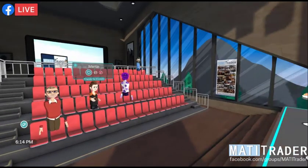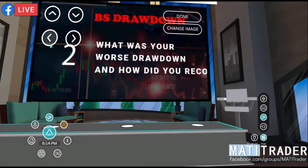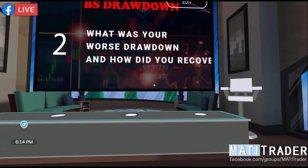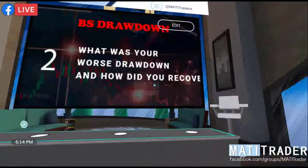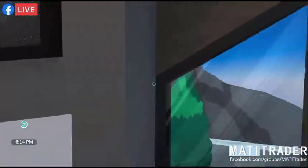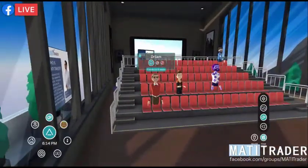We have the next question. The BS Drawdown question number two: what was your worst drawdown and how did you personally recover? Let's go with Dr. Sam, Timon — how did you recover from your worst drawdown?